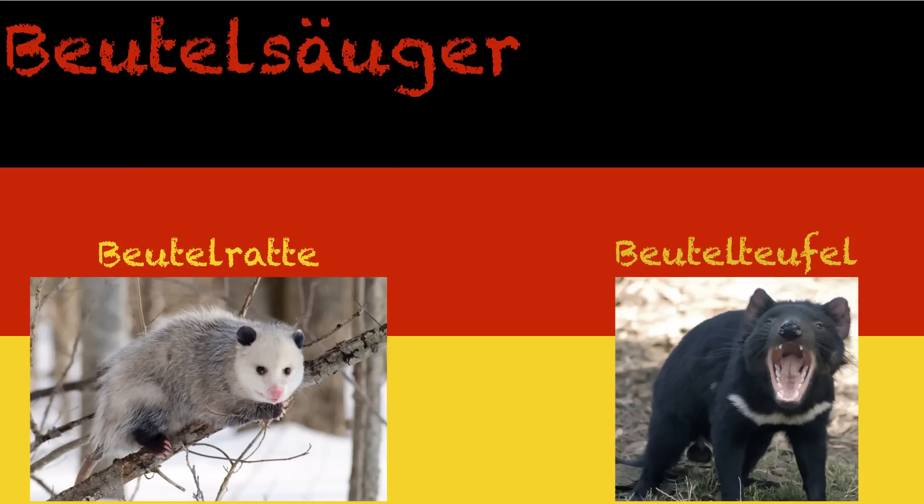Beutelsäuger — in English we call these things marsupials. Beutelsäuger in German literally means bag sucklers: things that suckle, as in Säugetier, and happen to have pouches, which would be a Beutel. For example, we have the Beutelratte, which is a rat that has a pouch — that's obviously a possum. And then the Beutelteufel, which is like a devil with a pouch — the Tasmanian devil.